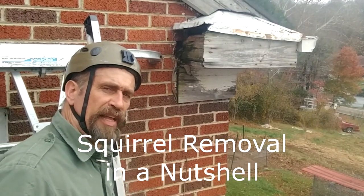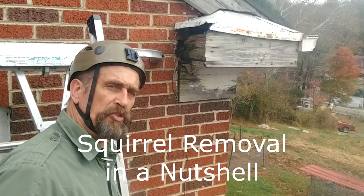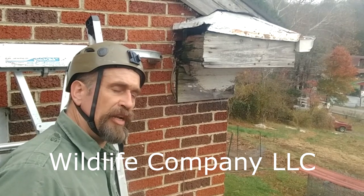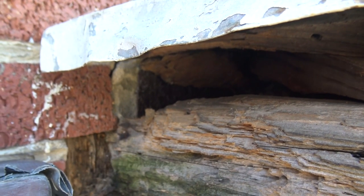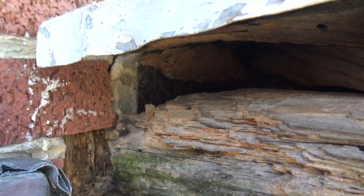Hello, this is Pat the Wildlife Guy. Today we'll make a short video on squirrels in the attic. Now, behind me is an entrance. The squirrels have been coming and going through this point for years and have chewed it out pretty bad.